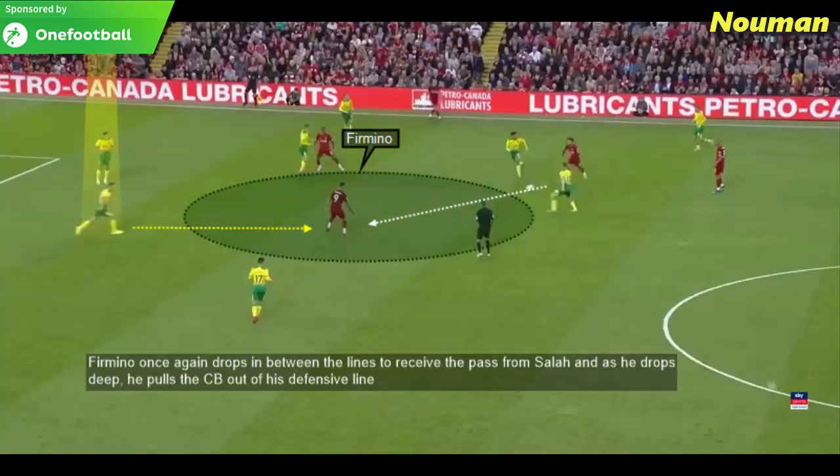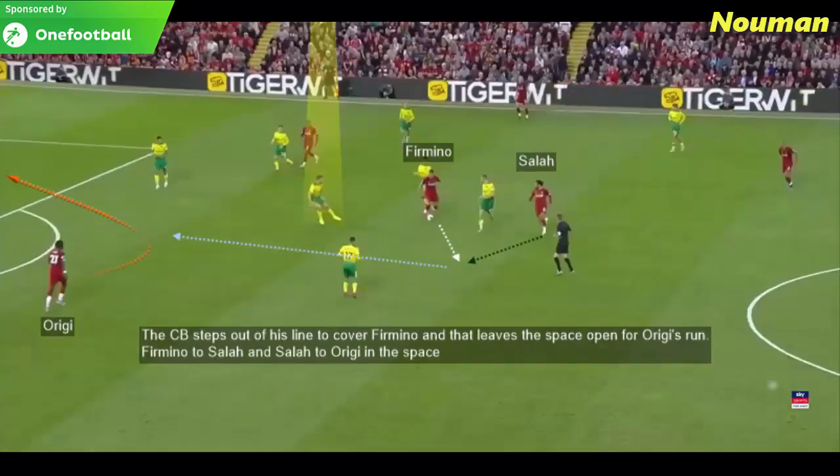Firmino often dropped into that big space to receive the pass and link up with Salah and Origi. Roberto Firmino drops in between the lines to receive the pass from Salah, and as he drops deep he pulls the centre-back out of his defensive line. The centre-back steps out to cover Firmino, leaving the space open for Origi's run — Firmino to Salah and Salah to Origi in that space.